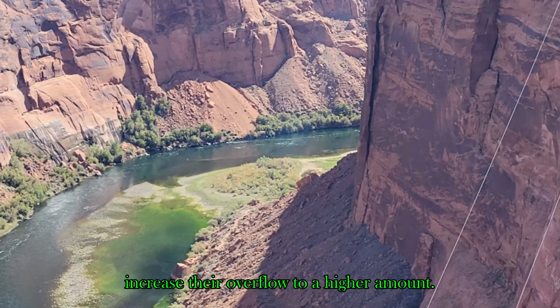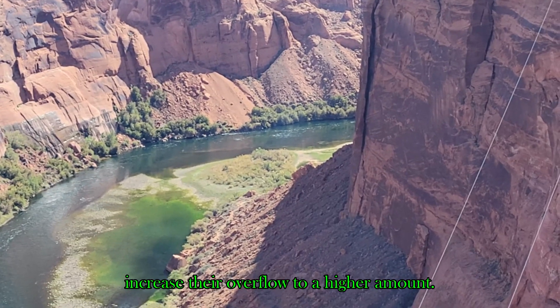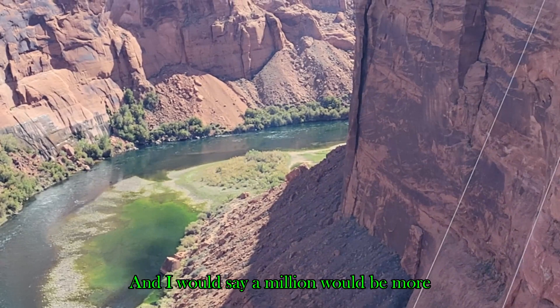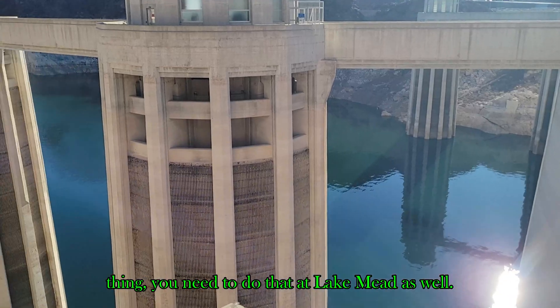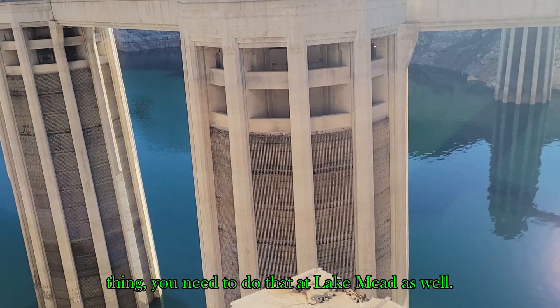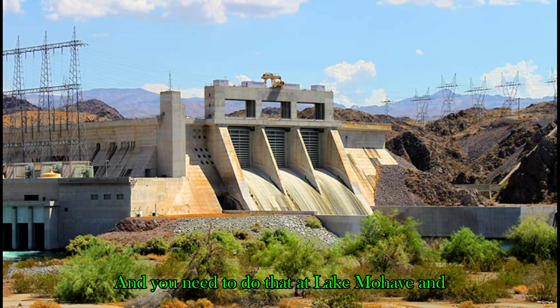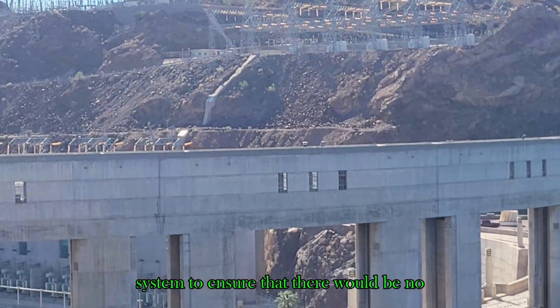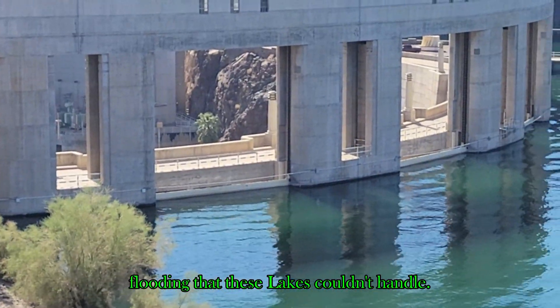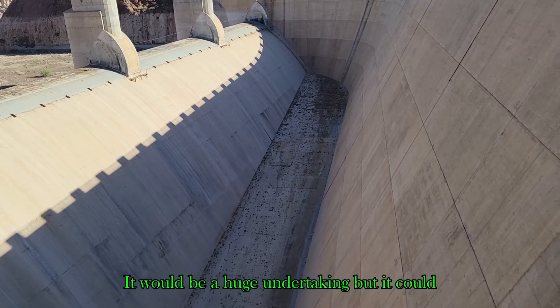Many scientists have warned the Bureau of Reclamation to either tear down Lake Powell or increase their overflow capacity to a higher amount — around a million CFS would be more than adequate. But if you do that at Lake Powell, you also need to do it at Lake Mead, Lake Mojave, and all the way down the system, to ensure that no lake would be overwhelmed. It would be a huge undertaking, but it could be done.